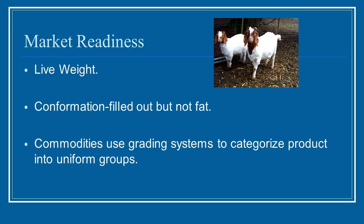Determining market readiness involves a few things to take into account. You want to look at live weight, because from your dressing percentage averages you should be able to determine your carcass weight. Make sure you get that live weight up to where you think it will be best. Conformation should be filled out but not fat — remember, fat is something you do not want on the carcass. Also consider the grading systems used to categorize your product, which relate back to fat content and carcass quality.